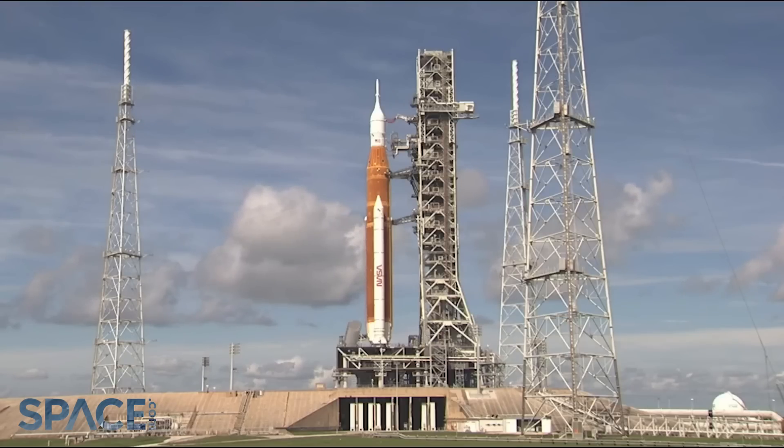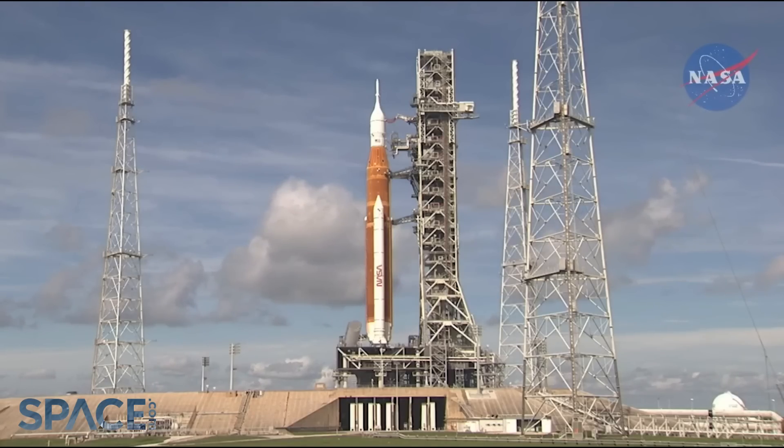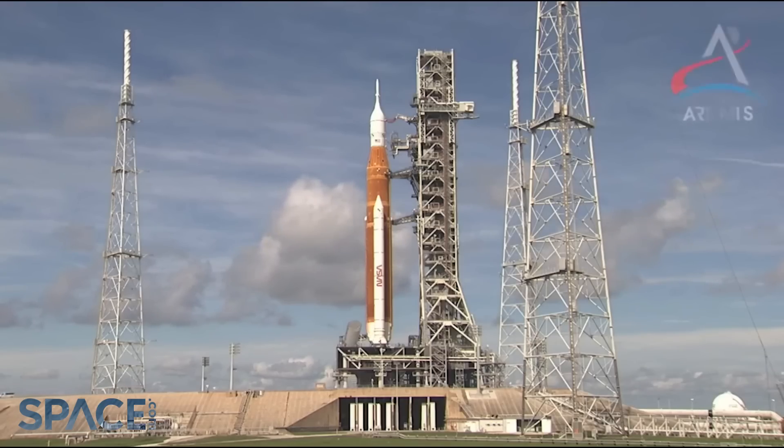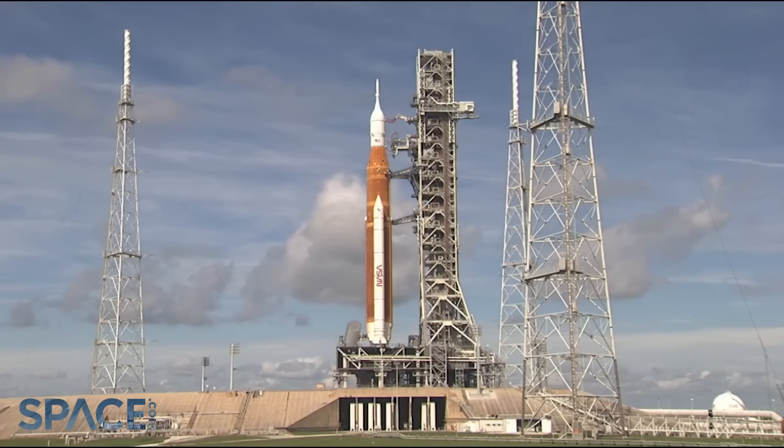That was something that we knew about coming out of the agency flight readiness review — that we would demonstrate that the first time in the launch countdown, and we knew that that was a risk to being able to successfully attempt a launch that day. In combination with that, we also had a vent valve issue on the core stage. And it was at that point that the team decided to knock off the launch attempt for that day.